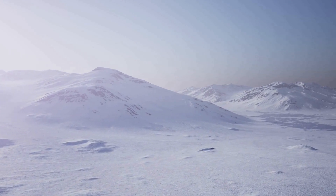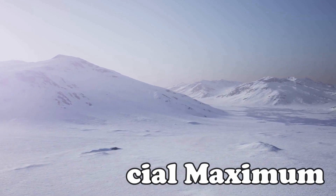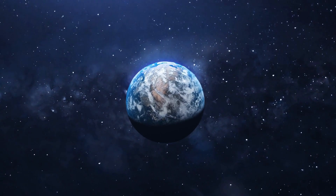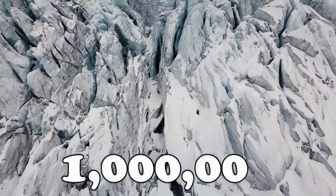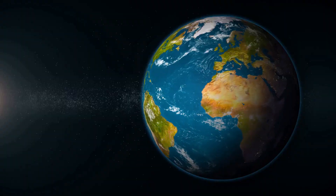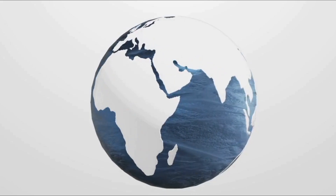Scientists call the last ice age that happened the last glacial maximum. The earth's weather has always changed. In the last million years, the earth has gone through 10 ice ages, meaning the ice was not only on the south and the north pole, but all of the land was covered in ice.